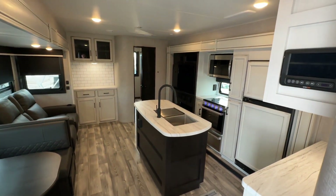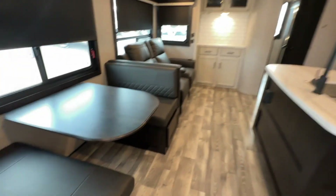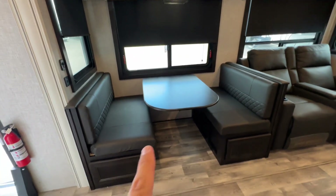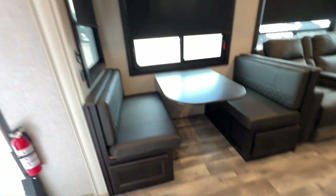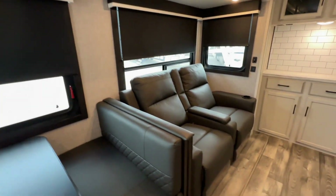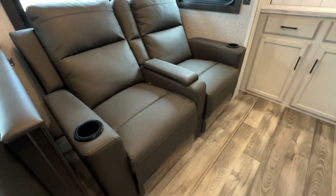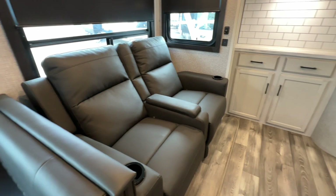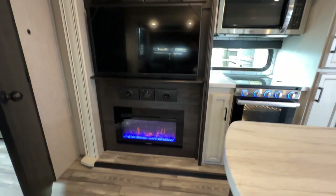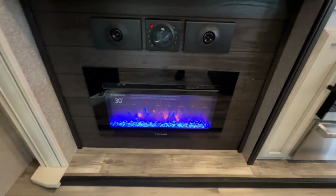Take a look — the dinette does convert into a bed. Beautiful window valences and roller shades throughout. We've got Stacy Stewart theater seats directly in front of this huge TV, and a fireplace that does throw some heat.